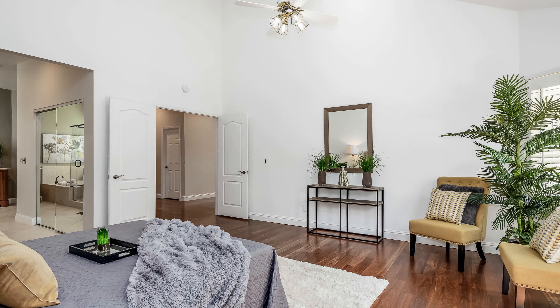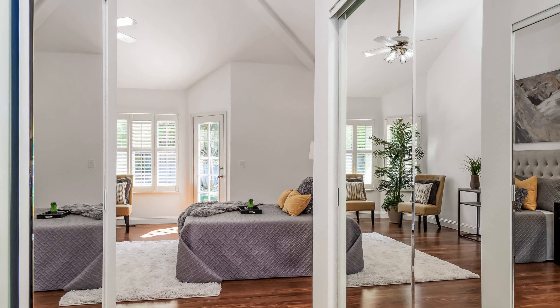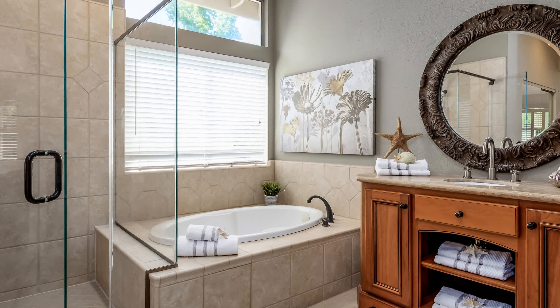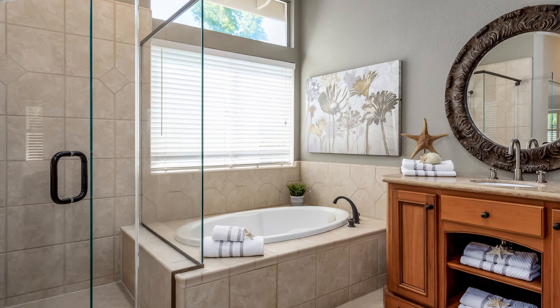The secluded and spacious master suite has private access to a matured landscape backyard. The two separate closets with mirrored doors allow passage to the master bath that features beautiful tile, walk-in shower, and a jetted tub.